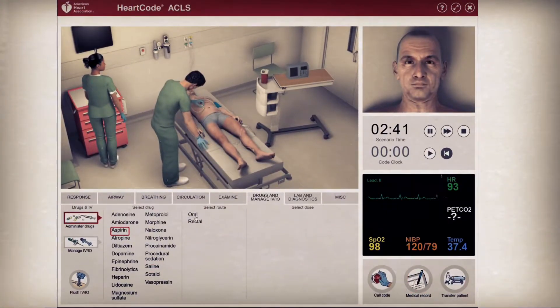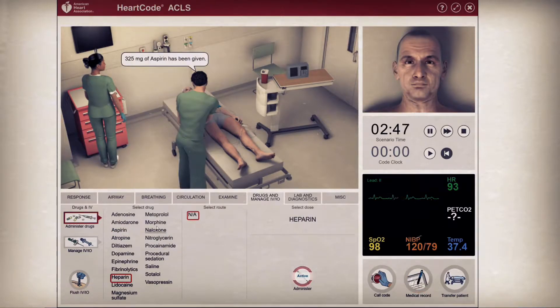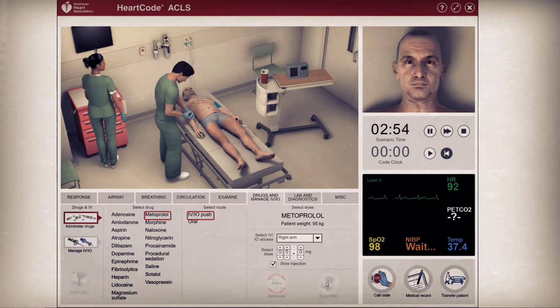We will now give 325 milligrams of aspirin, IV heparin, and metoprolol tartrate 5 milligrams IV push, and start a 1-liter bolus with a slow rate to follow of 75 milliliters per hour, as we prepare for a percutaneous coronary intervention, or PCI.